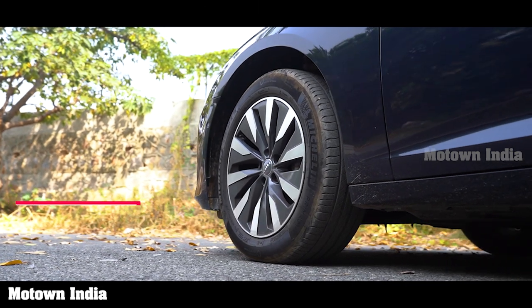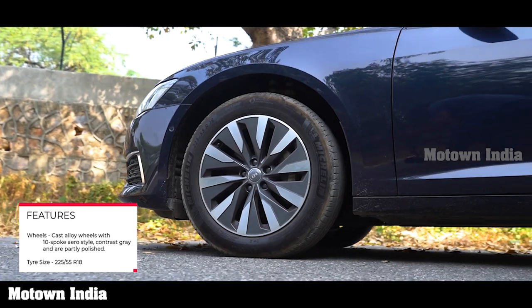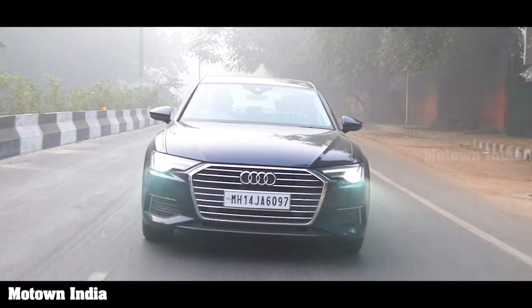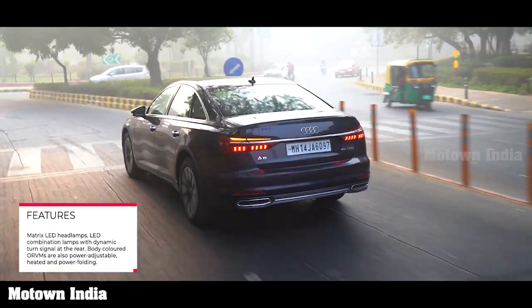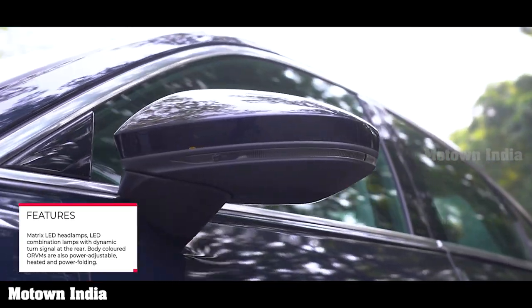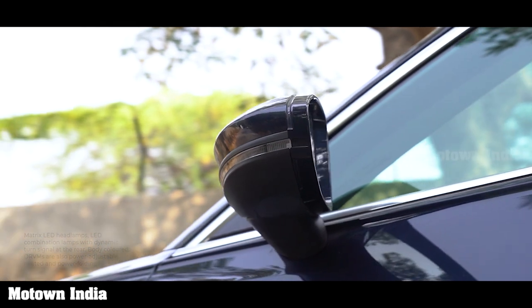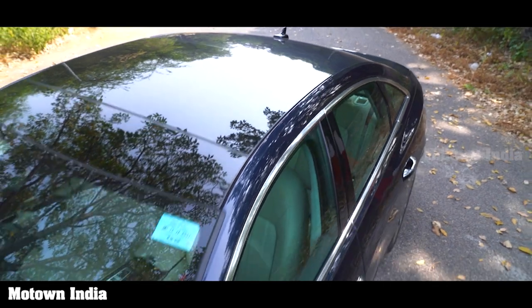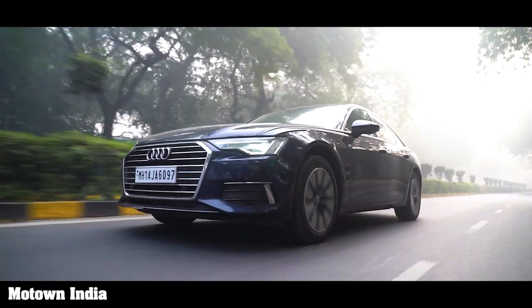The Technology model we drove has cast alloy wheels with a 10-spoke aero-style contrast gray, partly polished finish. The tire size is 225/55 R18. This trim level also comes with matrix LED headlamps, while the rear gets LED combination lamps with dynamic turn signals. Body-colored ORVMs are power-adjustable, heated, power-folding, and auto-dimming on both sides with a memory feature. It has a large glass panoramic sunroof with heat-insulating glass, and the rearview camera comes with a washer.